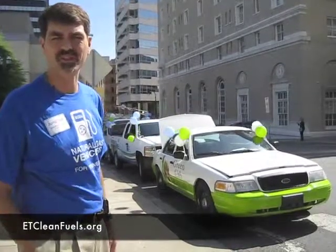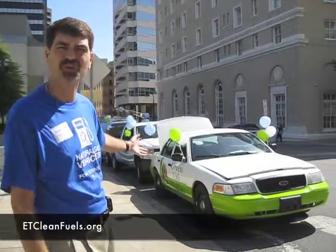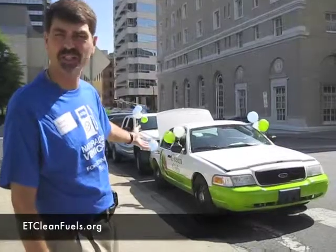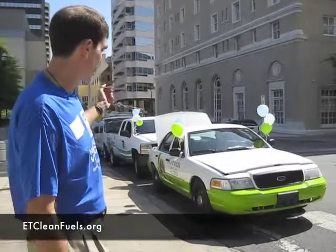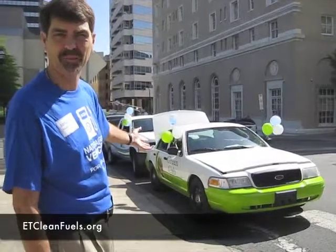I'm Jonathan Ogerly with the East Tennessee Clean Fuels Coalition. This is a brand new cab company starting in Nashville called Green Cab. Their very first vehicle is a compressed natural gas vehicle — a Crown Victoria that has had a compressed natural gas system put in it. It's either bi-fuel or dedicated; in their case it's dedicated. They are going to start operations and build a complete alternative fuel fleet cab company for Nashville.